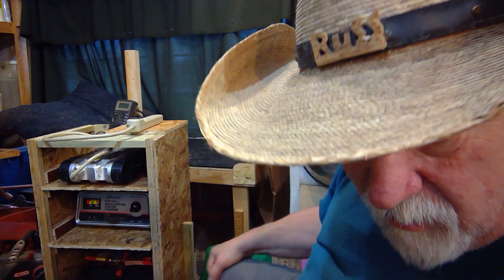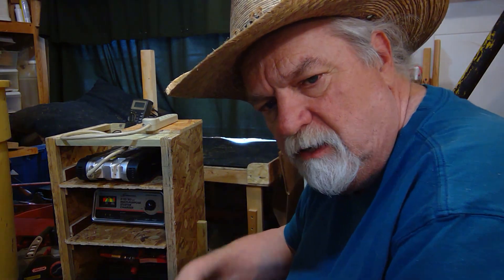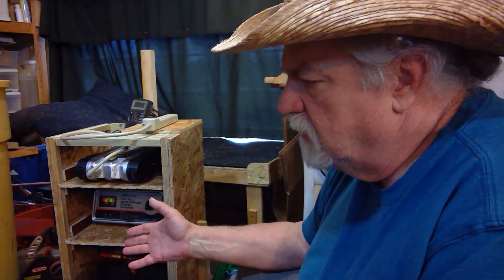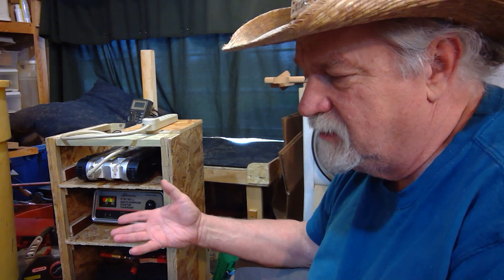Hey, Russ here. Welcome back to the shop. Today we're starting off our new series — this is the first episode called 'Portable Power.' Sometimes the power goes off, and what prompted me to do this is the other day I talked about portable power and starting this series.